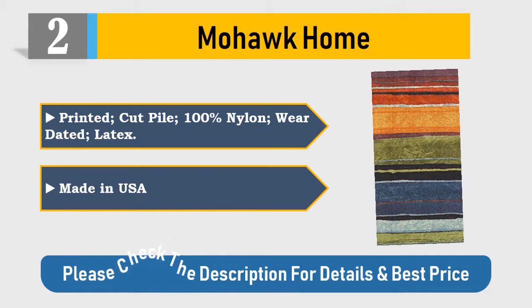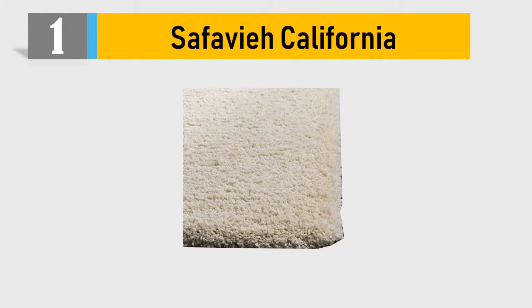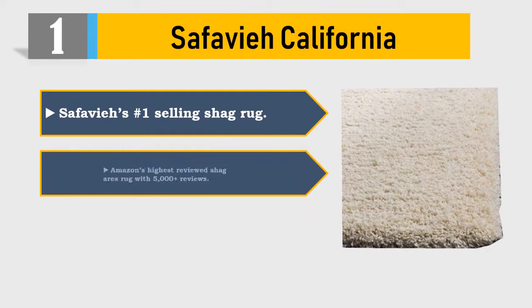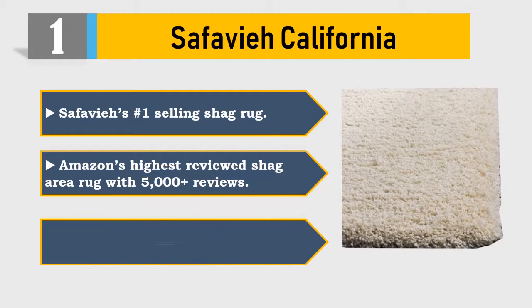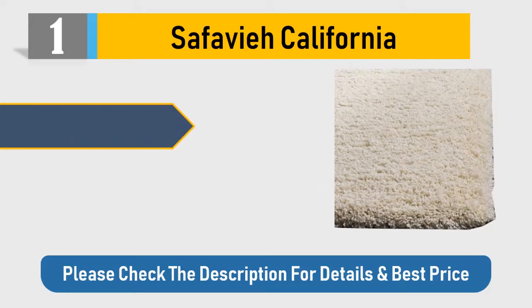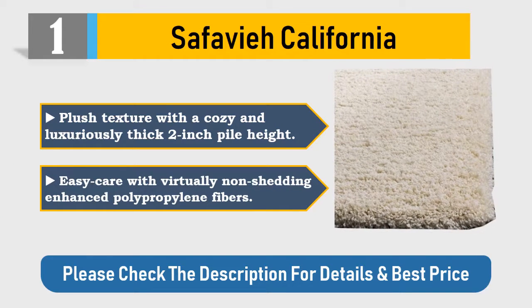Number one: Safavieh California. Safavieh is the number one selling shag rug — Amazon's highest reviewed shag area rug with 5,000 plus reviews. Now available in over 20 different fashionable colors. Plush texture with a cozy and luxuriously thick two inch pile height.